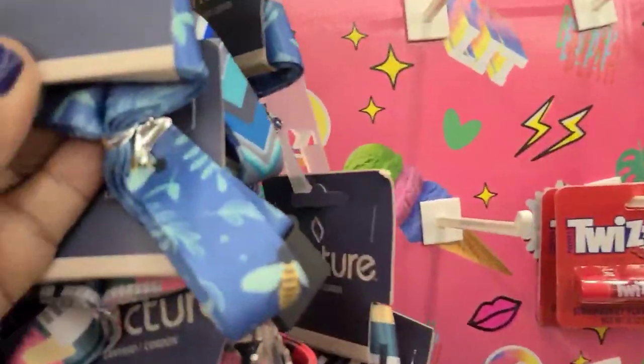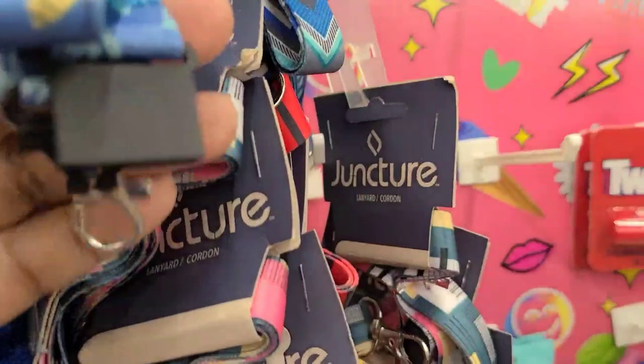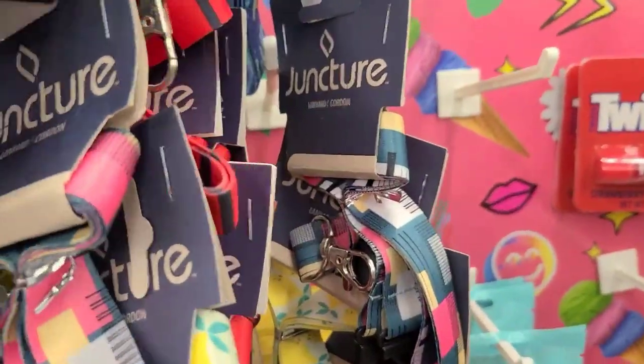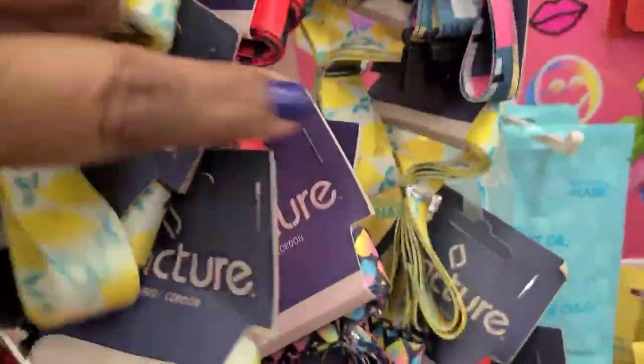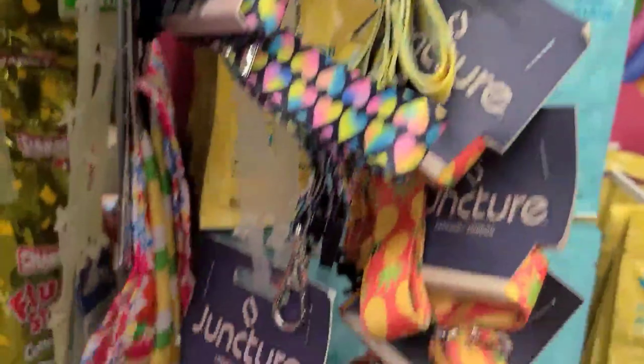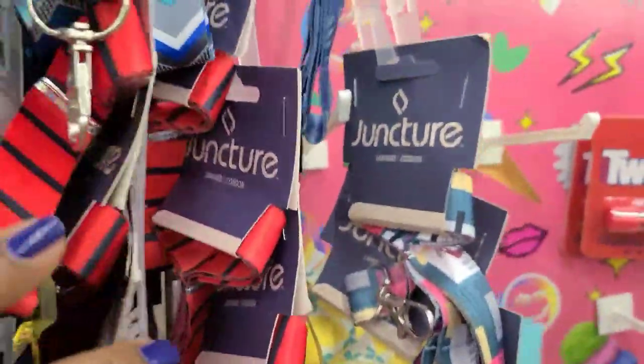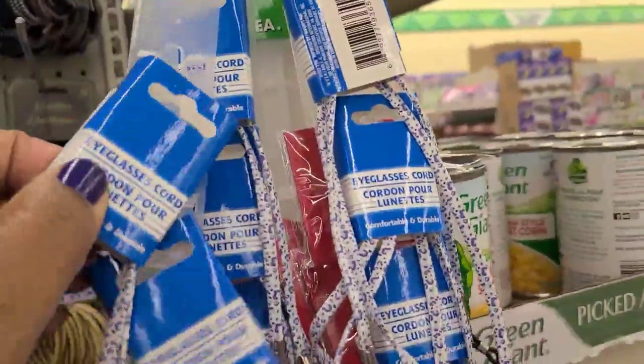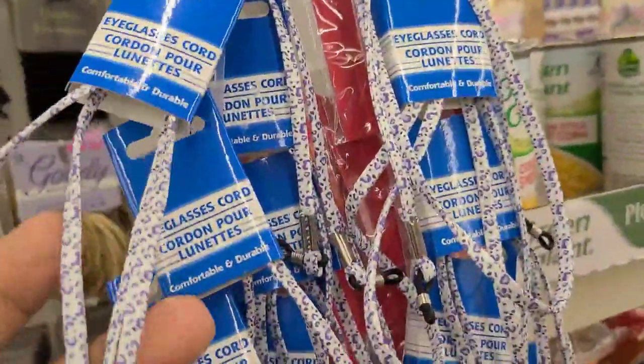They have the lanyard with the bumblebee - really really pretty - and they got this one here and the lemon one, got a few of them, really pretty. Then these beautiful eyeglass cords - they got this pretty blue one, a cheetah print, and this beautiful pink one. They're absolutely beautiful.